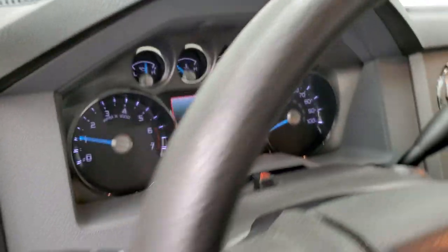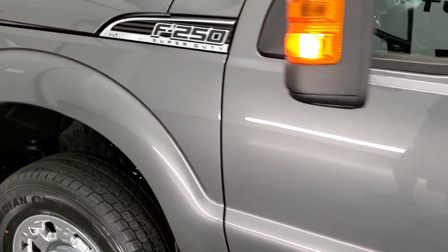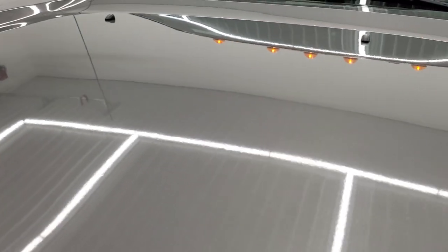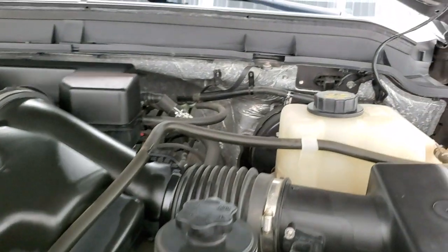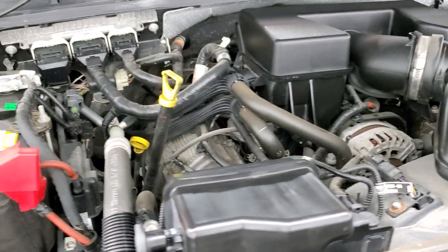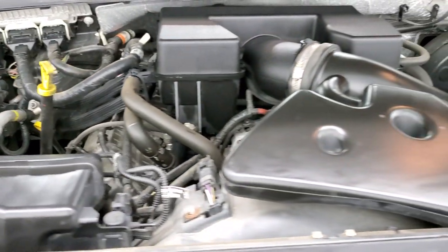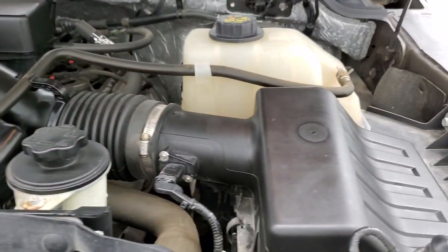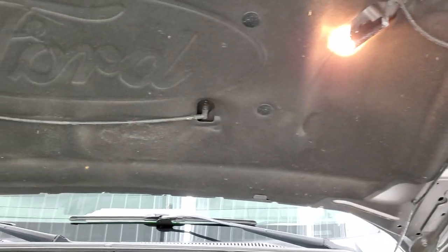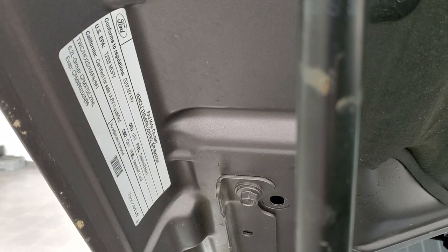We'll take a quick look under the hood. Under the hood we have the 6.2 liter V8 motor. Engine bay is very clean and runs very smooth. Once again, this truck has been fully safety inspected by our service shop, has a fresh oil and filter change, all the fluids have been checked and topped off, and it has four brand new tires. Shocks are doing a nice job holding that hood up, and this truck is 100% ready to go.